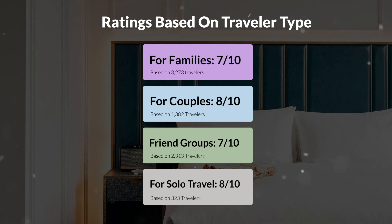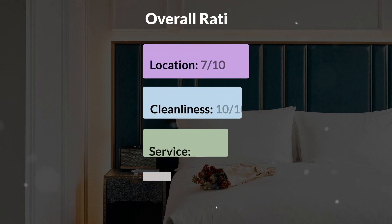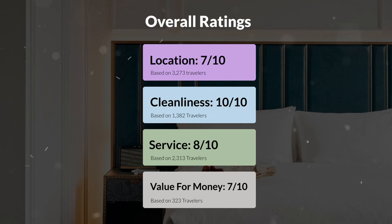Here are our overall ratings for this hotel. Location: 7 out of 10. Cleanliness: 10 out of 10. Service: 8 out of 10. Value for money: 7 out of 10.